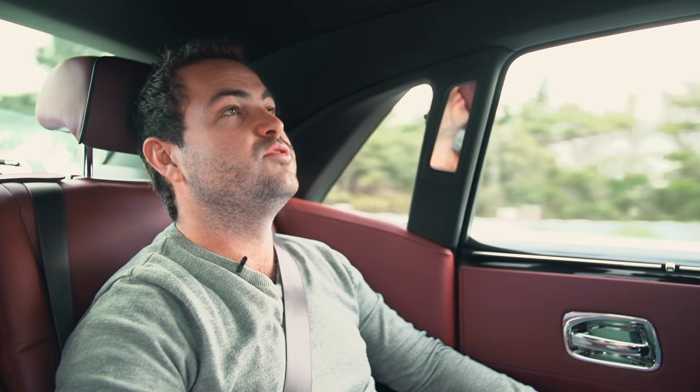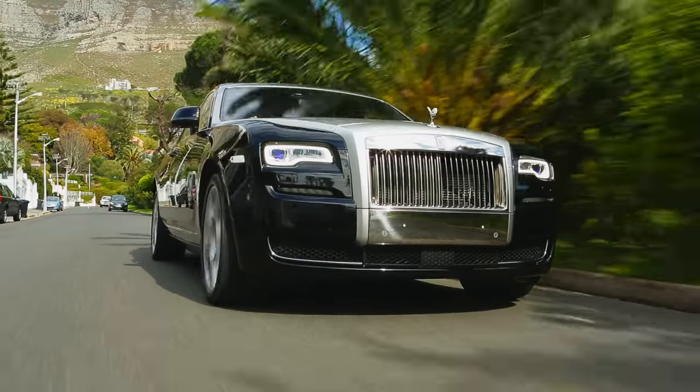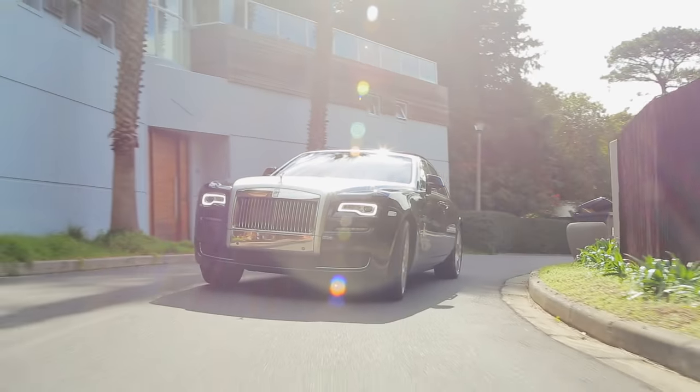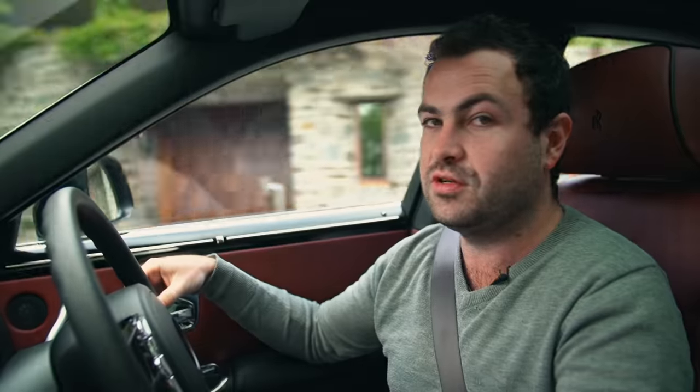I am so comfortable. I think that is the real success of a Rolls-Royce — that it can provide all of that power, but completely quietly, and still make you extremely comfortable. It is effortless, this car.